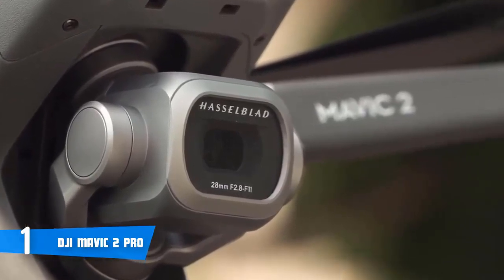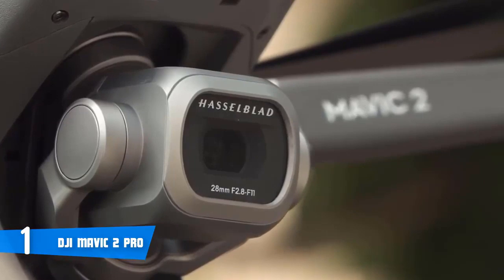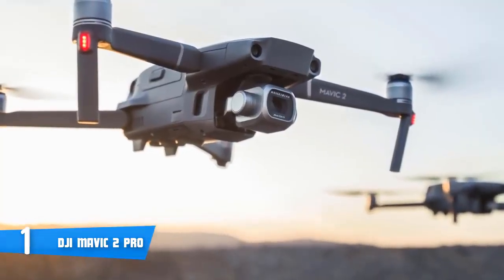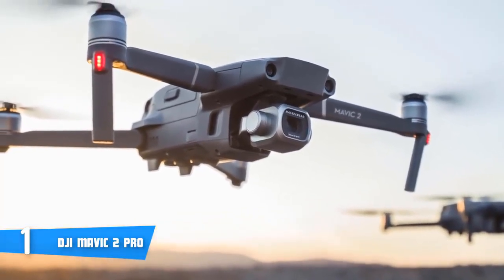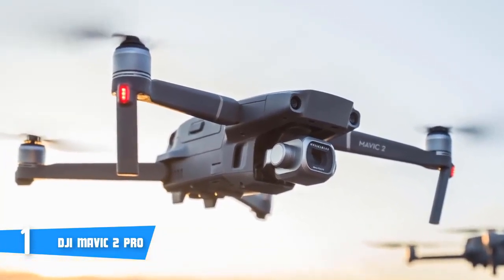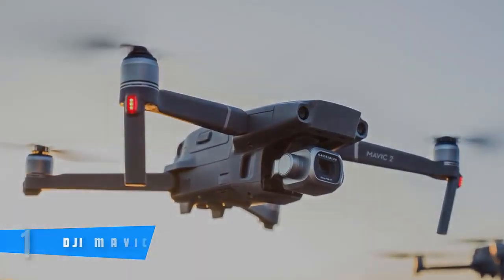The Mavic 2 Pro can handle up to 31 minutes of flight time per charge, which together with a stable connection and sensors gives you a lot of peace of mind while flying. You should definitely take the DJI Mavic 2 Pro into serious consideration, and if you have the budget for it, don't hesitate to purchase it — because you won't regret your decision.